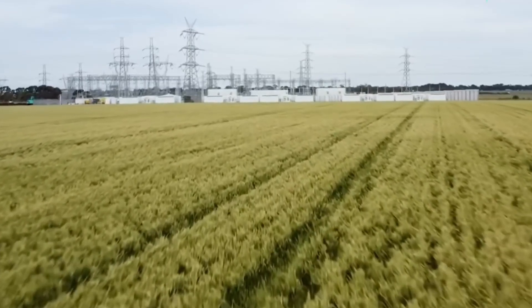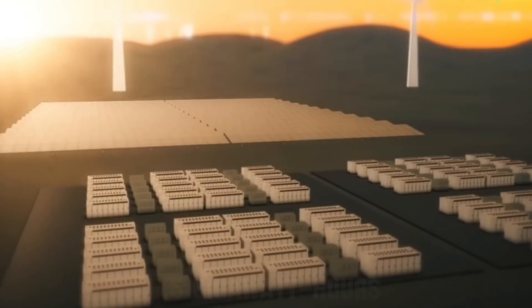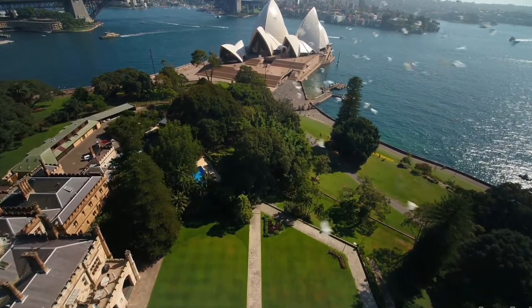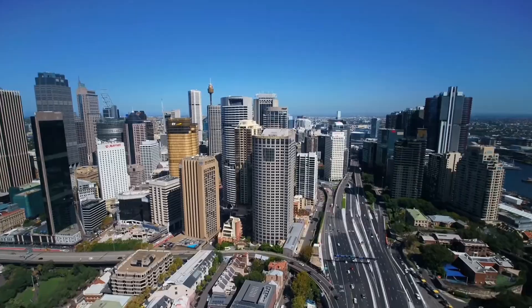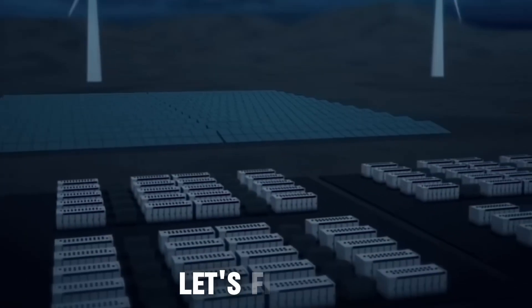In South Australia, a single battery will hold 1.5 gigawatt-hours, enough to store 60% of the state's solar energy. These projects are turning Australia into a global renewable superpower. But why is Australia leading the charge in battery storage? How do these megabatteries actually work? Let's find out.